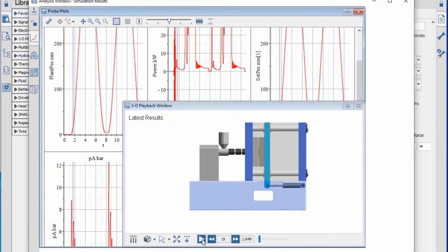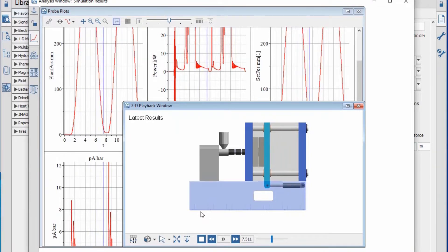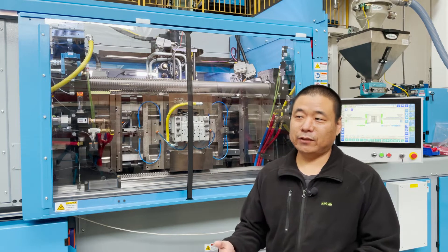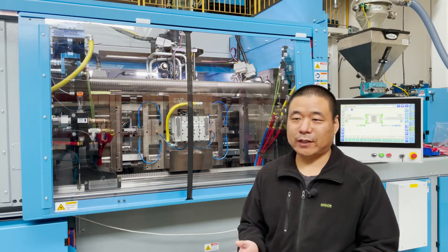Maplesoft's team helped us build a module to simulate the center platen motion. This is the most critical part of this project because the machine is huge, and we already shipped the machine to customers in the States. There's no way we can do all kinds of tests by hand. Maplesoft gives us a very accurate model, so we can use this to test our control strategy.